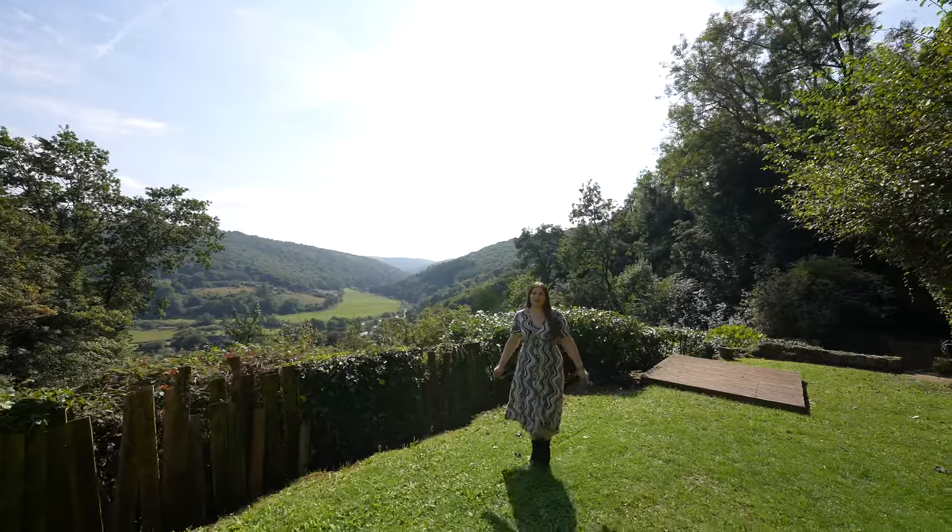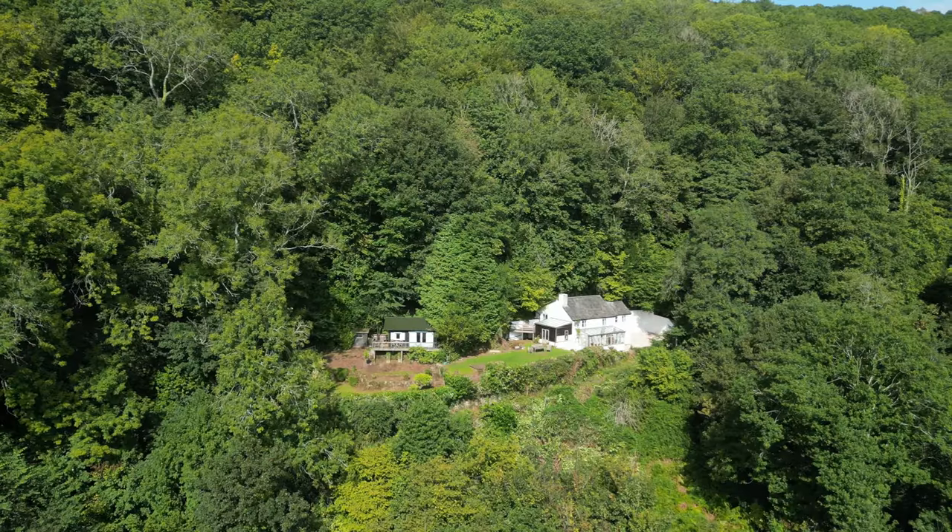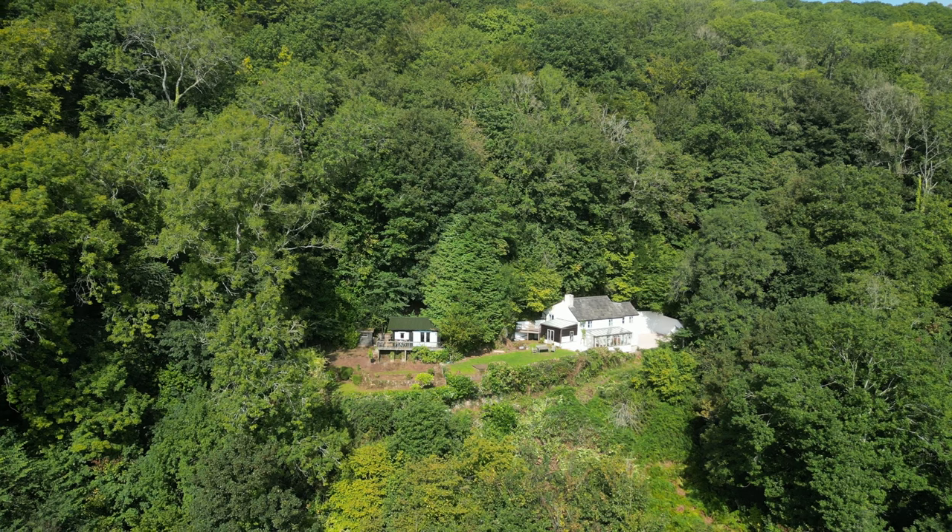Thank you for having a look around Myrtle Cottage with me today. I hope you enjoyed it, and if you are looking for a property with outstanding views then please don't hesitate to call us today.